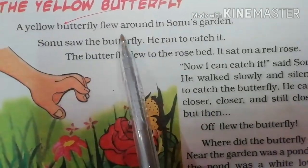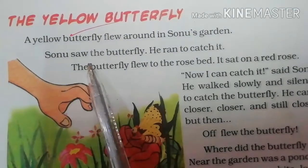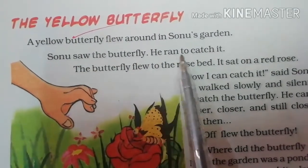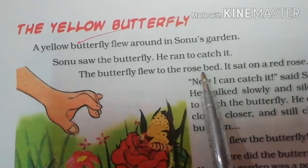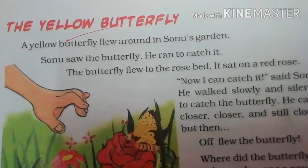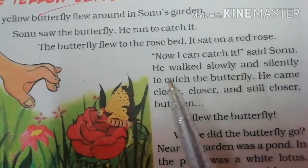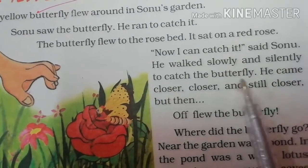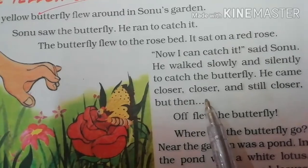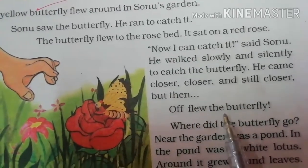A yellow butterfly flew around in Sonu's garden. Sonu saw the butterfly. He ran to catch it. The butterfly flew to the rose bed. It sat on a red rose. Now I can catch it, said Sonu. He walked slowly and silently to catch the butterfly. He came closer, closer and still closer. But then off flew the butterfly.